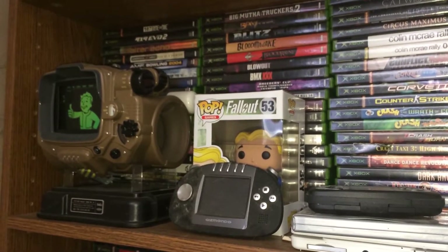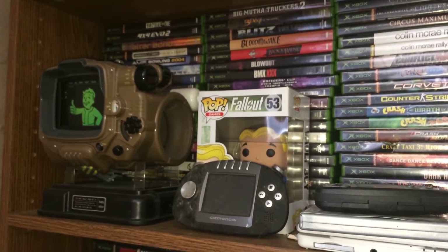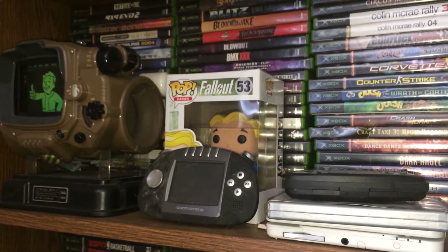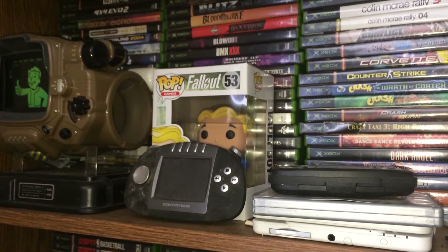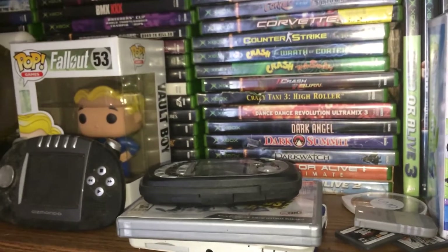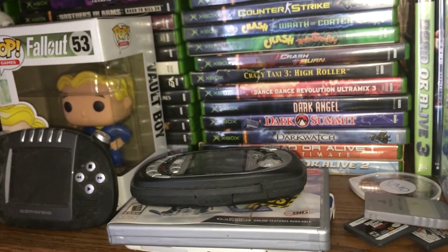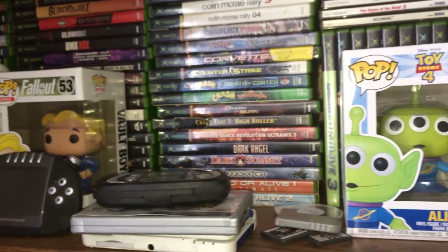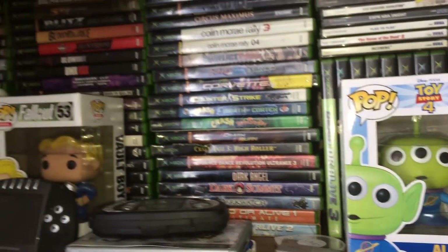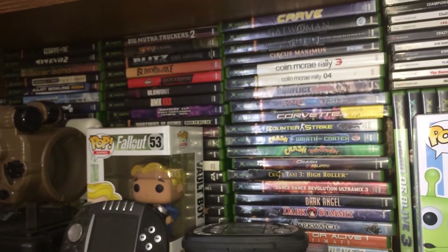And then over here we have the Pip-Boy from that Fallout 4 Pip-Boy Edition. We have the Gizmondo and the Vault Boy from Fallout. We have the N-Gage, and we have the Alien from Toy Story. And also on these first few shelves there are several original Xbox games — I have around 300 so far.